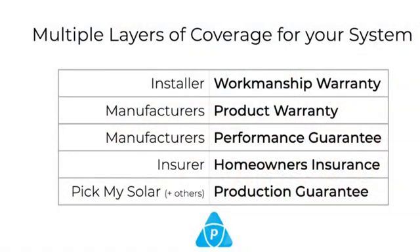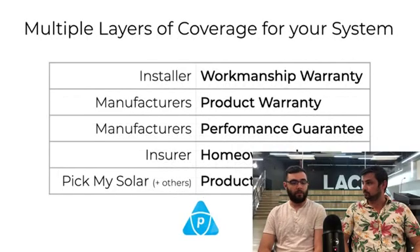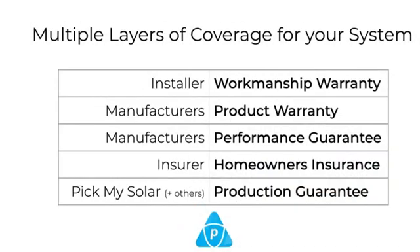So multiple layers of coverage for your system — just a quick recap. You've got the workmanship warranty covering any actual problems with the installation — roof penetrations, panels not level, whatever it may be. You've got your manufacturer's product warranty, 10 to 25 years depending on your manufacturer. As mentioned, you're going to know if you've got a lemon within the first year, so monitor that first year — make sure it was installed correctly. And then the manufacturer's performance guarantee or performance warranty, relating to the degradation. Check with your homeowner's insurance because they can vary from policy to policy.